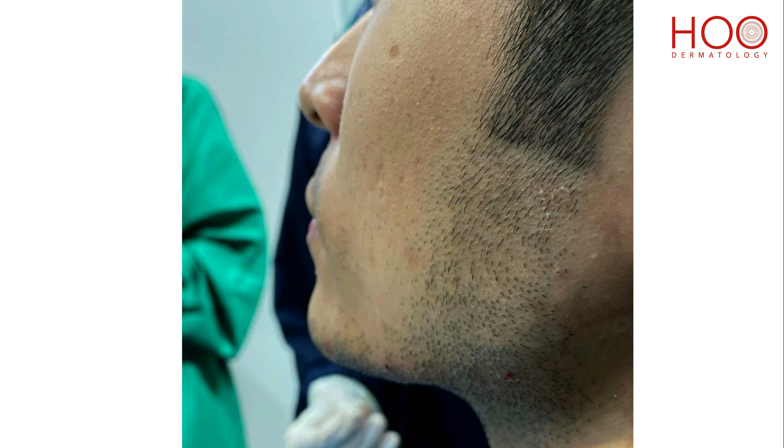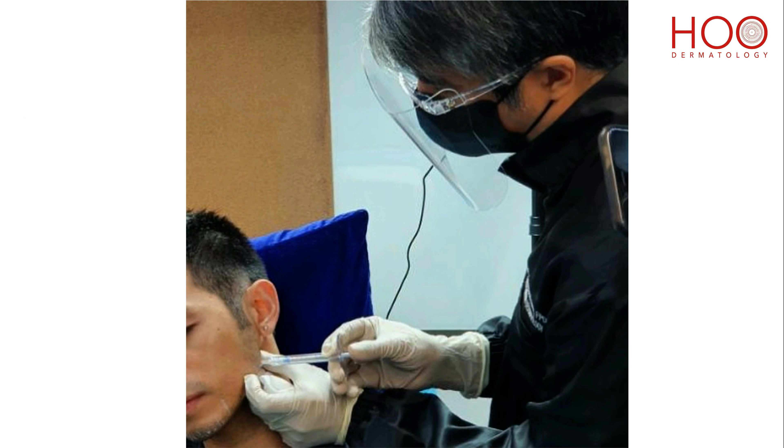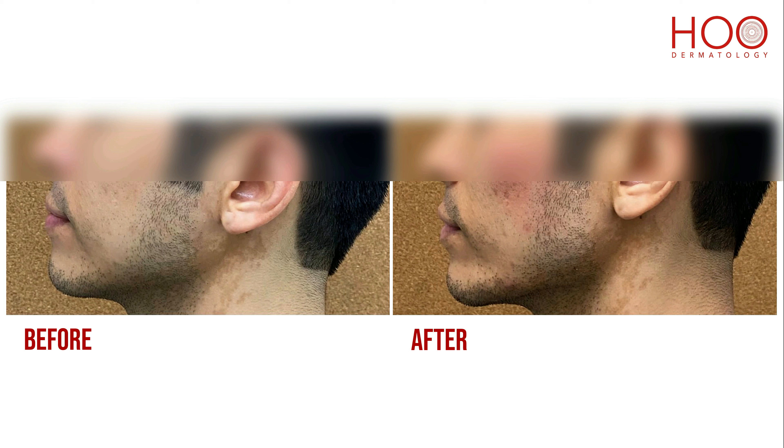For men, we want to achieve the masculine look, making the lower face more angular and look more chiseled. For women, we want to have a sharper and tighter jawline for a more contoured look.